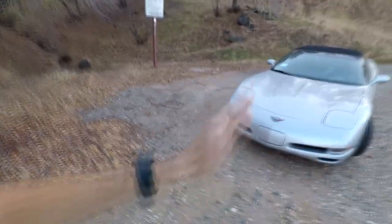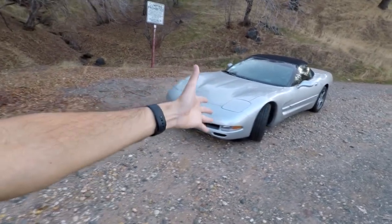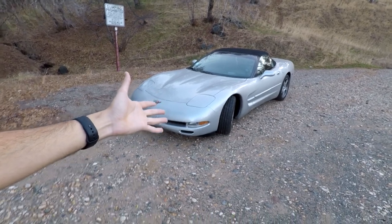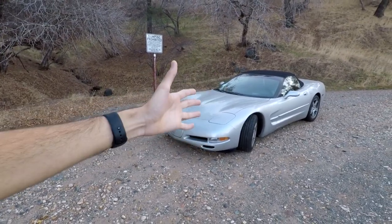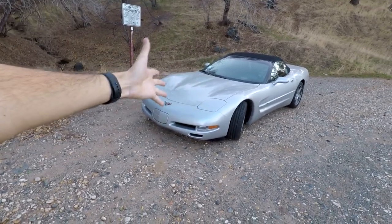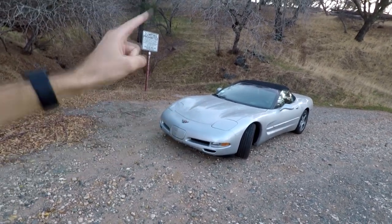Putting those future plans aside for a minute, let's focus on the present and introduce you guys to the brand new corvette for the channel. Here it is — the 1999 C5 Corvette, the ultimate plastic fantastic. Though laughing at the plastic, it's actually made out of SMC — sheet molded composite — which the C7s are still made out of, so as far as materials it's not that much older.